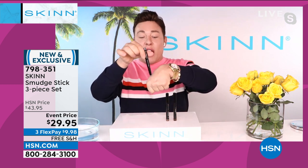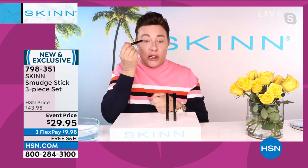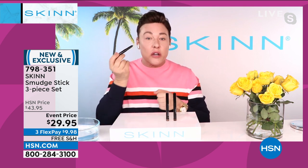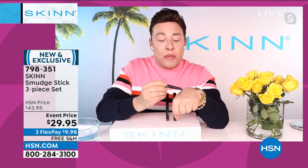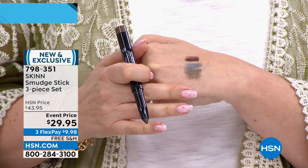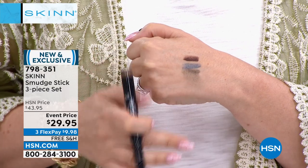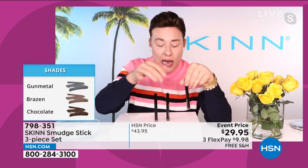Not only can you use these as eyeliners — they go on without any drag, no skipping over your eyes — you can line your eye in one swoop. Because they're waterproof you can line your inner tear line. Then you can put them on and smudge them. If you have blue eyes, gray hair, or brown eyes, this gunmetal is so soft and so pretty. You can smudge it like a shadow and then line with one of the darker liners. Brazen brings any sparkle of gold or green out of your eye.